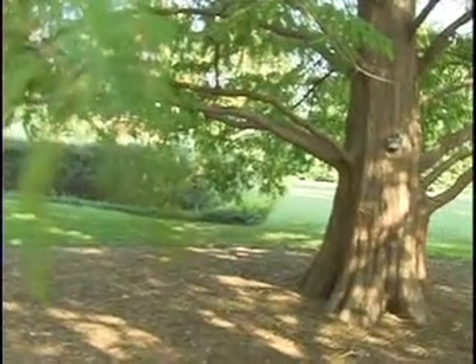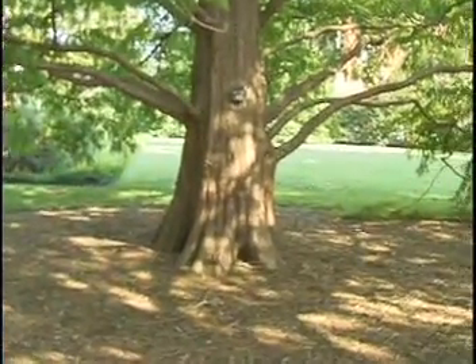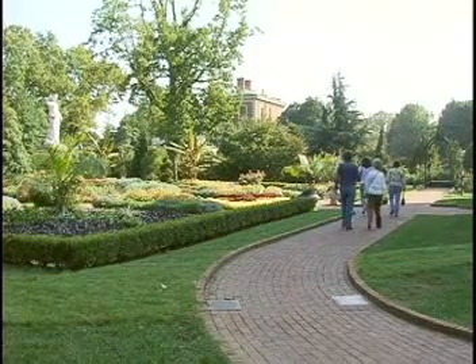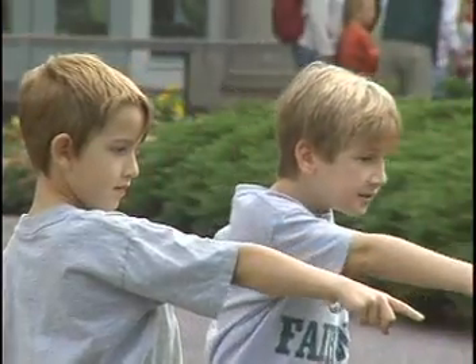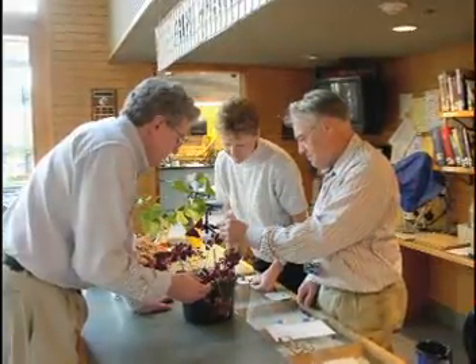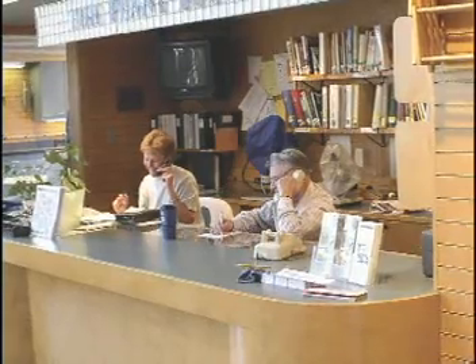Over 4,000 trees call the Missouri Botanical Garden home, including some rare and unusual varieties and a few stately specimens which date back to the 19th century. The Missouri Botanical Garden isn't just a lovely, relaxing place to visit. It's an educational center for the young and old where important plant science is conducted behind the scenes and abroad. The Kemper Center for Home Gardening is the nation's most comprehensive resource center for gardening information, and it includes 23 residential scale demonstration gardens.